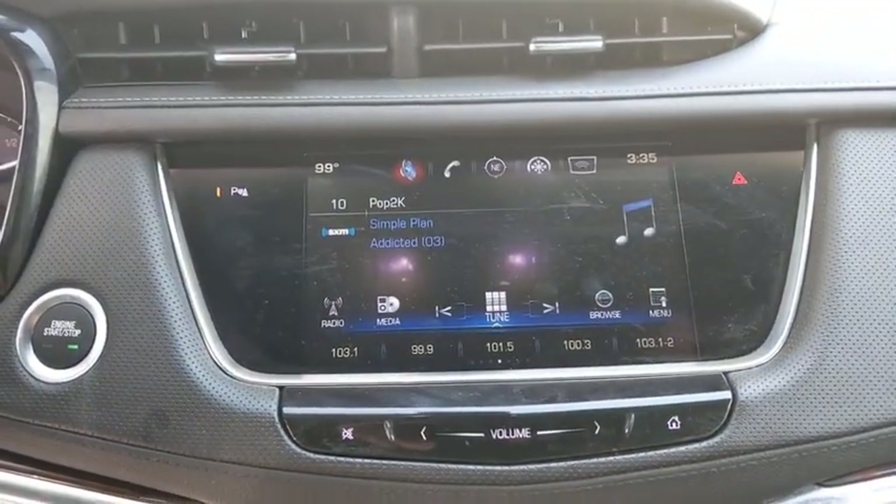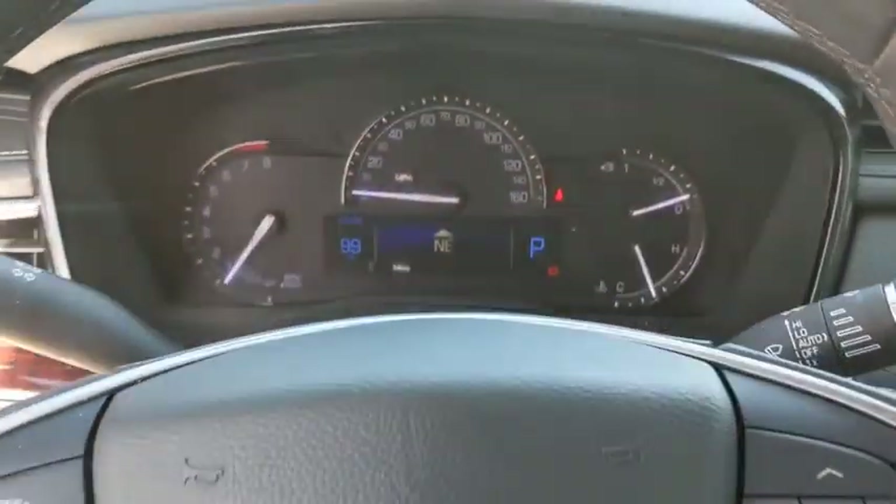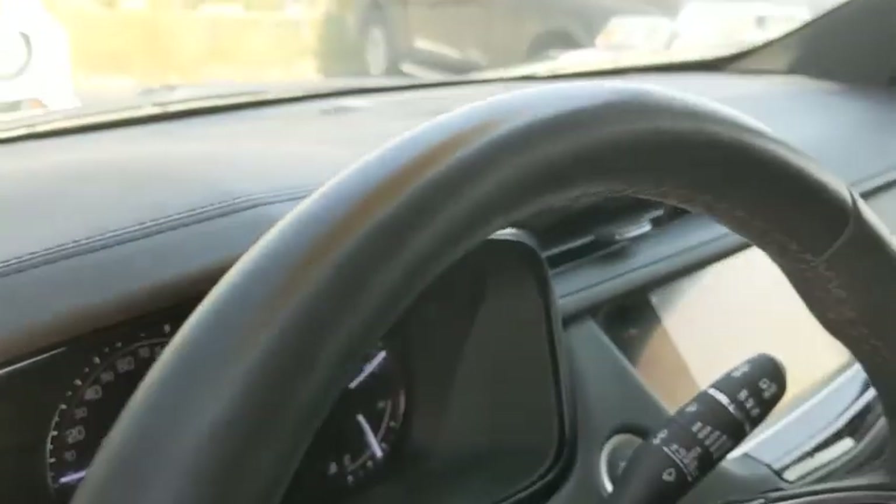Heated steering wheel. If affordable style and reliability are what you're looking for, this vehicle couldn't be more perfect. Drive it today.